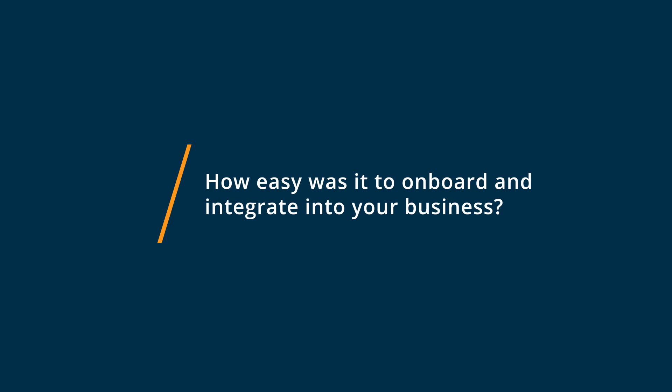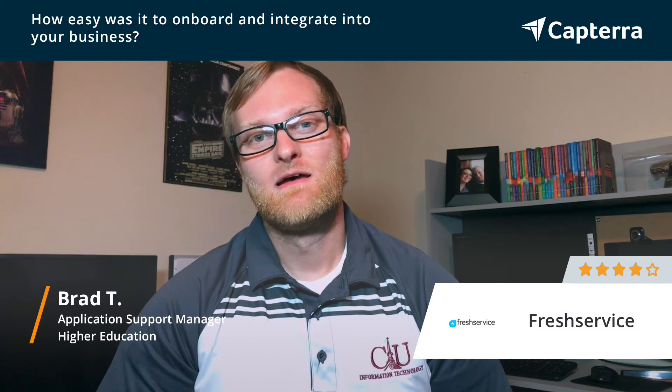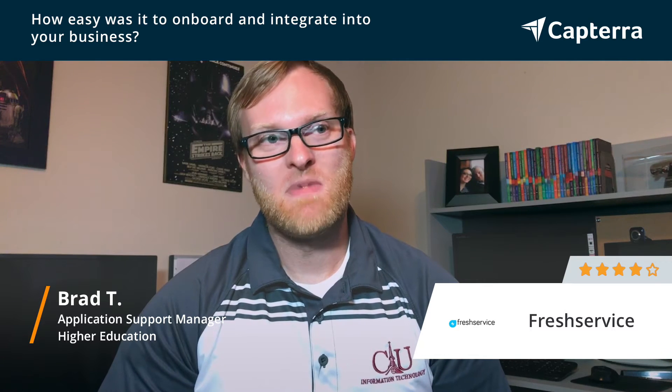The integration of rolling out Freshservice for our company was really easy, especially because it's a SaaS — you just pick your domain name and it's ready to go out of the box. Being able to integrate with Active Directory to do single sign-on through LDAP made it even easier for our team to adopt.